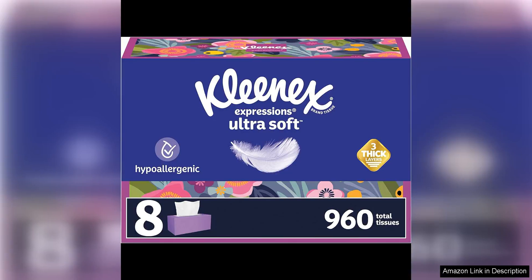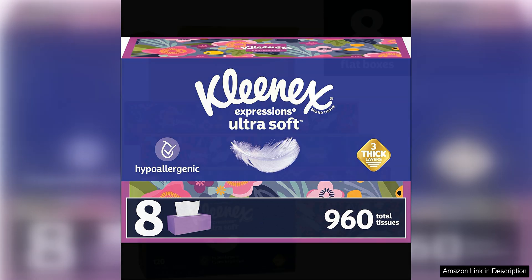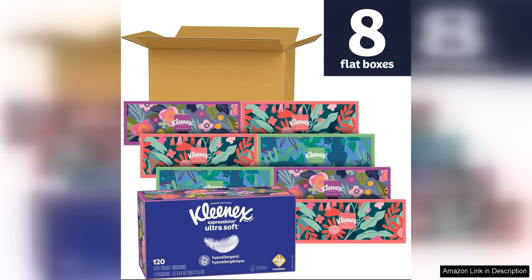The Kleenex Expressions Ultra Soft Facial Tissues are a must-have for any household. With eight flat boxes and 120 tissues per box, this pack provides great value and convenience. The tissues are incredibly soft and gentle on the skin, making them perfect for everyday use.